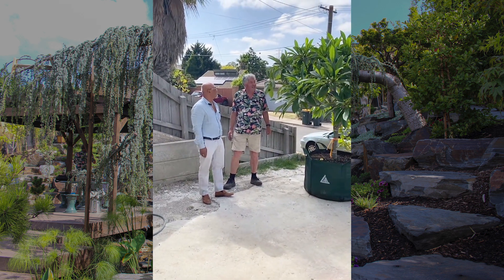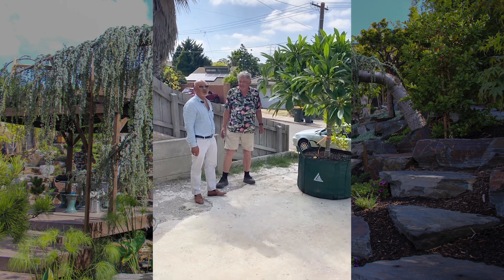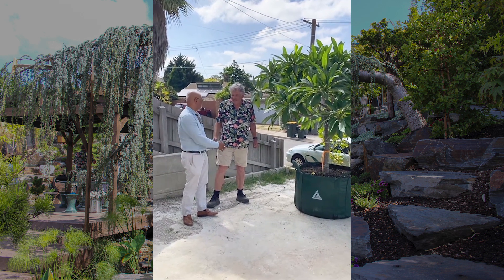You've done a really great job, kind of bringing it from Brisbane back to Melbourne, right? In Melbourne, it's only a small tree. I always wanted to have that. Chris, thank you very much.